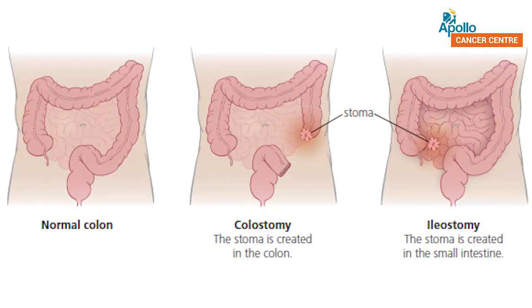This is a stoma. A stoma, also known as a colostomy or an ileostomy, is an opening created between the intestine and the skin by the surgeon. If it is in the small intestine, it is called an ileostomy. If it is in the large intestine, typically on the left side of the belly, it is called a colostomy.